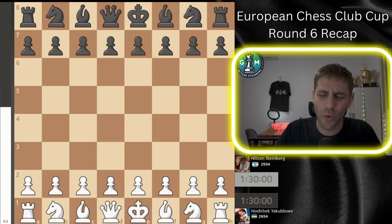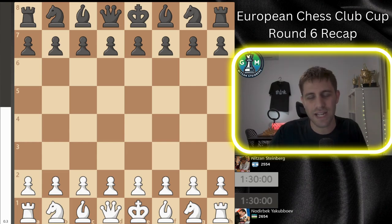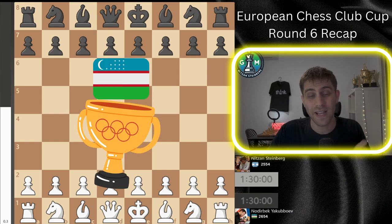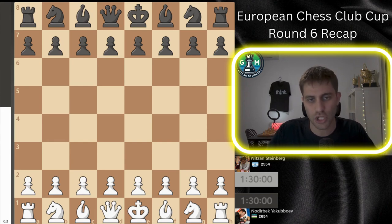Hello everyone and welcome back! My name is Nitzan Steinberg, I'm a chess grandmaster and today we will see together round number 6 recap of the European Chess Club Cup. I had white pieces against a very strong Grandmaster from Uzbekistan, rated 2654, and currently he is the second board of the Uzbekistan national team who won the gold medal in the 2022 Chess Olympiad. This game was incredibly challenging with intense moments and deep strategies.